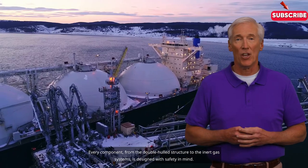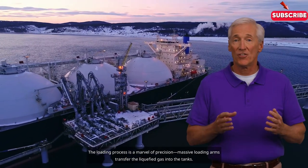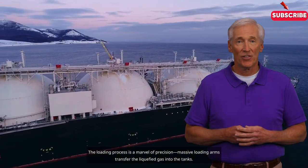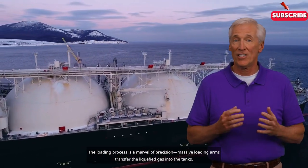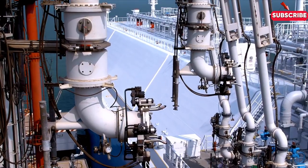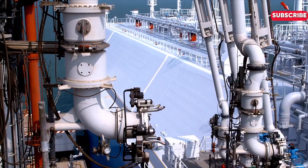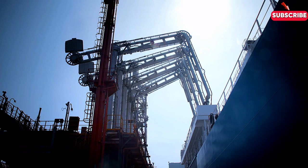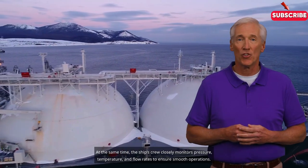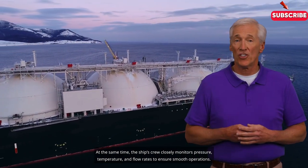Every component, from the double hull structure to the inert gas systems, is designed with safety in mind. The loading process is a marvel of precision: massive loading arms transfer the liquefied gas into the tanks, while the ship's crew closely monitors pressure, temperature, and flow rates to ensure smooth operations.